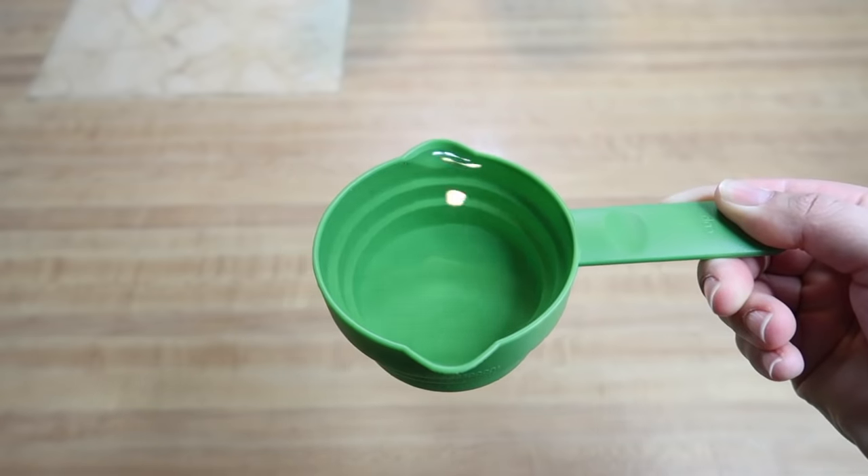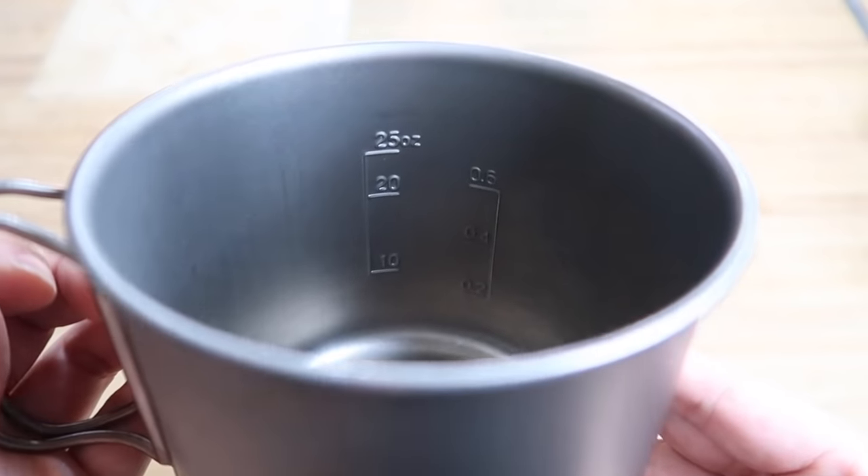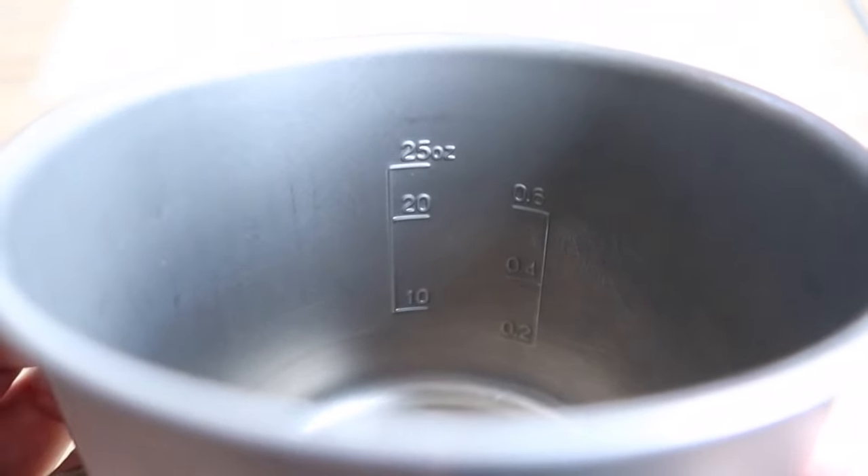Pro tip: want to use the right amount of water on trail for your recipes but don't want to bring measuring cups? Before getting on trail, measure out water in measuring cups and add it to your pot. Most pots will have measuring lines on the inside, so note where a half cup or one cup of water comes up to. That way, when you're on trail you can eyeball the right amount of water needed without needing to use a measuring cup.